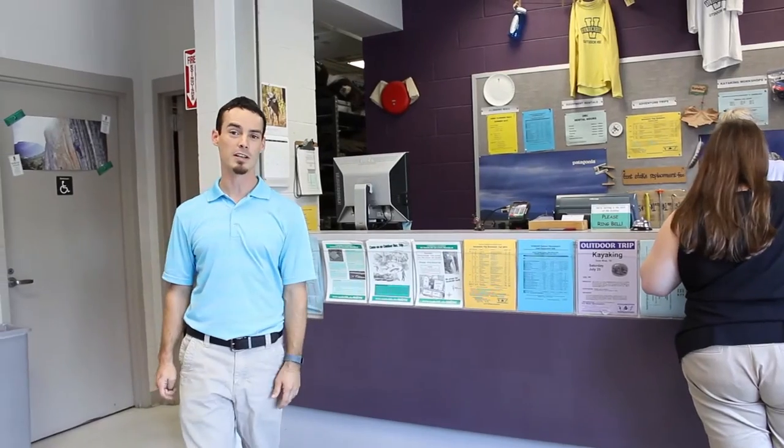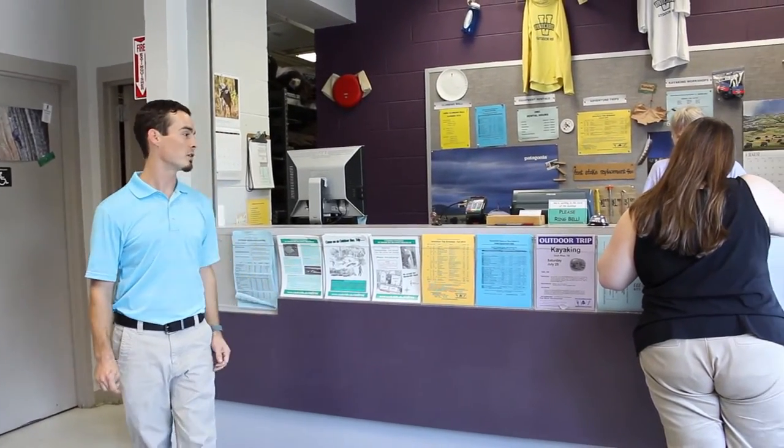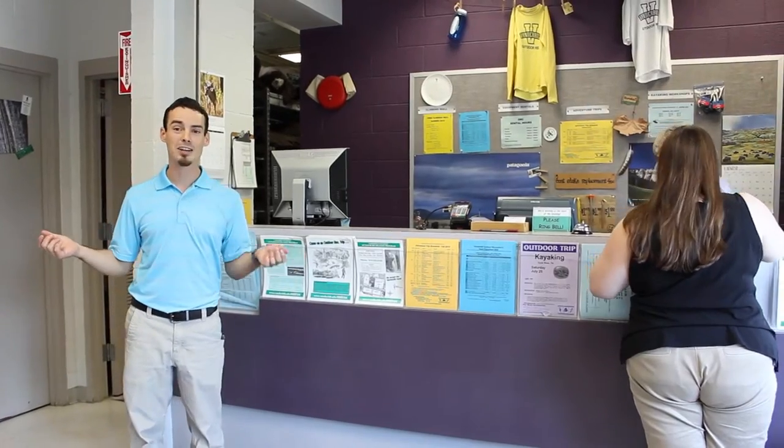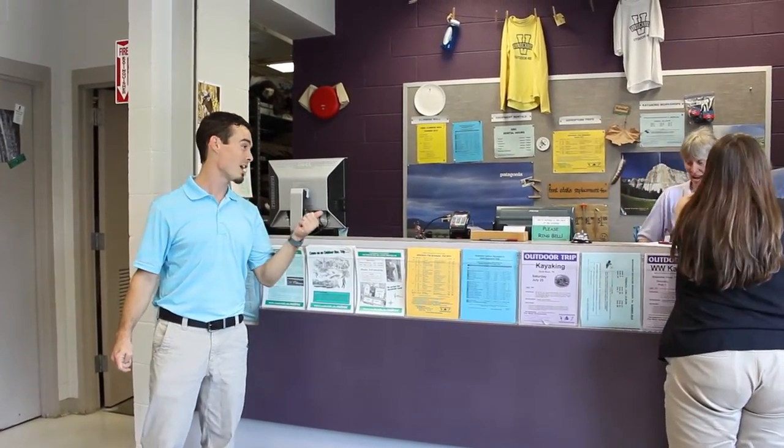Behind me is the checkout counter. These are the guys and gals that you're first going to see when you come on in here. They'll help you get the correct equipment, get signed up for a trip, and if you're low on cash, no worries because you can even pay with check, credit card, or your Commodore card.